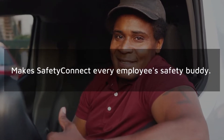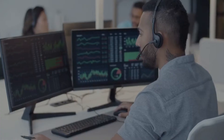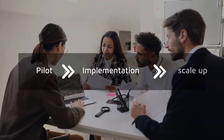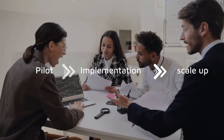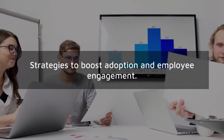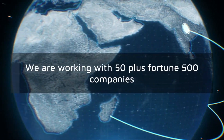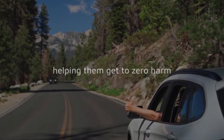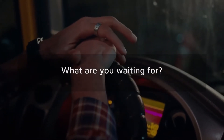All of this makes Safety Connect every employee's safety buddy. Our experienced customer success team ensures your success in every stage from pilot to implementation to scale-up, with an arsenal of strategies to boost adoption and employee engagement. We are working with 50-plus Fortune 500 companies across the globe and helping them get to zero harm. What are you waiting for?